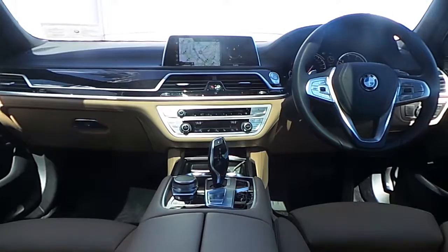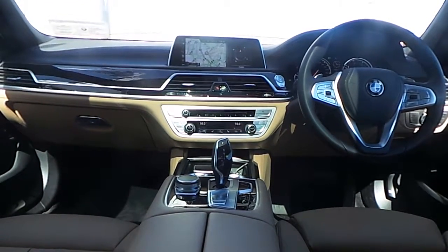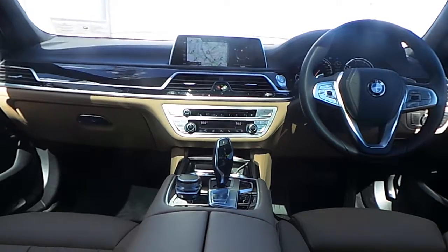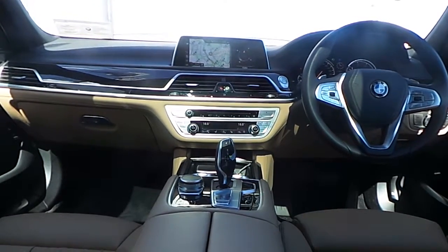Also fitted on this 7 Series is BMW Professional Navigation with real-time traffic information, concierge services, remote services, and a built-in 20GB hard drive.